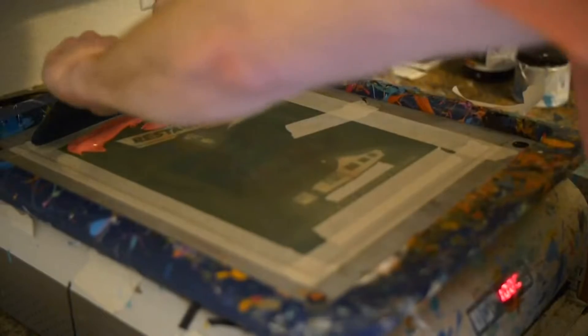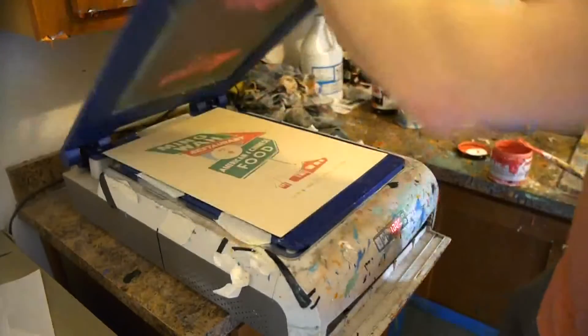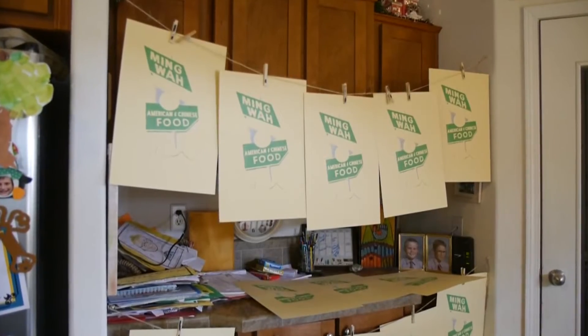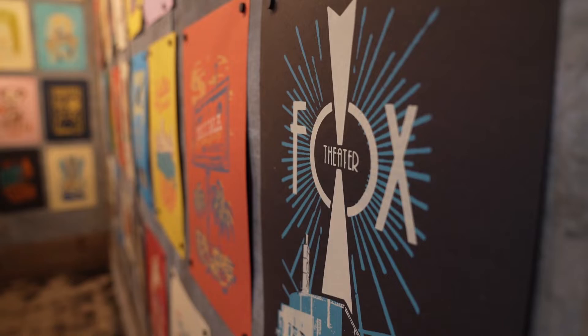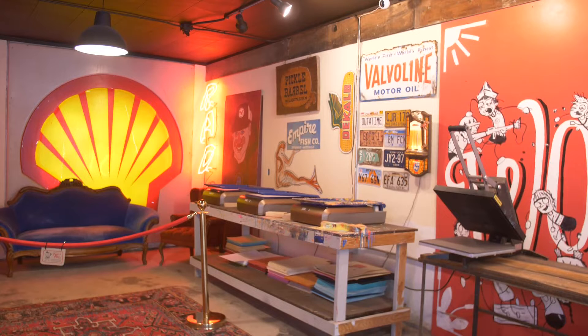Chris Bovee has been a designer for years. He started in his laundry room, printing there. You've probably seen his designs — Vintage Print is a staple of the local art community, and now he's added interior design to his resume.